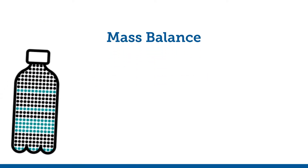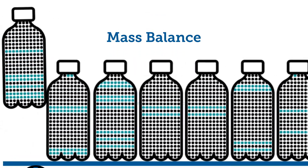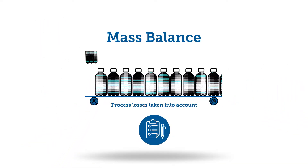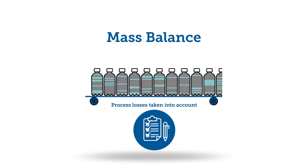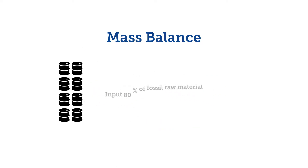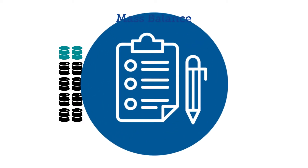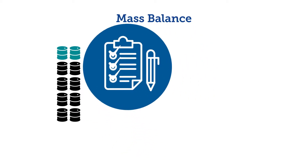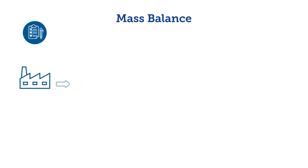Option 3: Under mass balance, certified alternative feedstock and fossil raw materials are physically mixed throughout the value chain but kept separate with verifiable bookkeeping. By keeping track of the amount of certified alternative feedstock used in the bookkeeping, the percentage of final products that can be claimed as ISCC certified can be accurately determined.